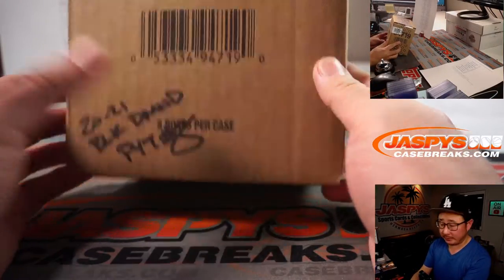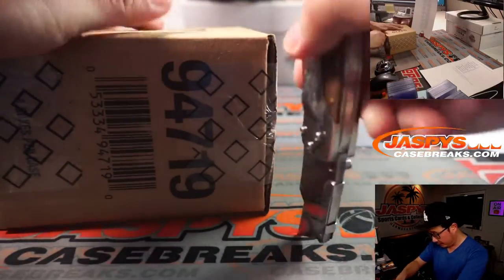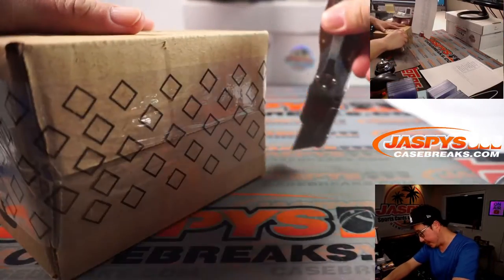Remember we did pick your team 7 earlier today, and we marked that 8 so we know they're from the same master case.